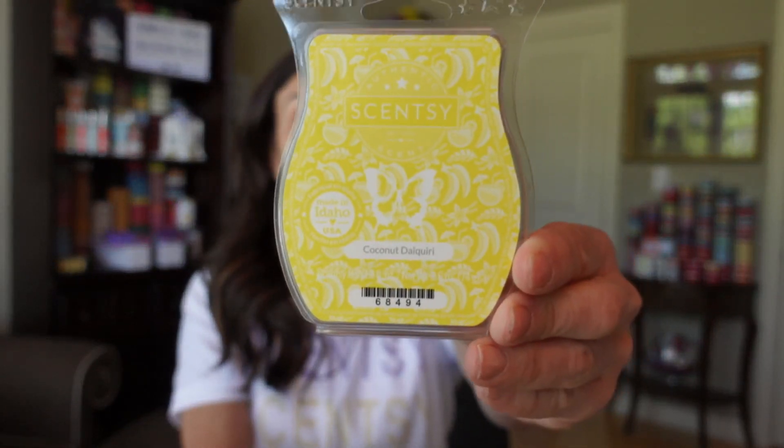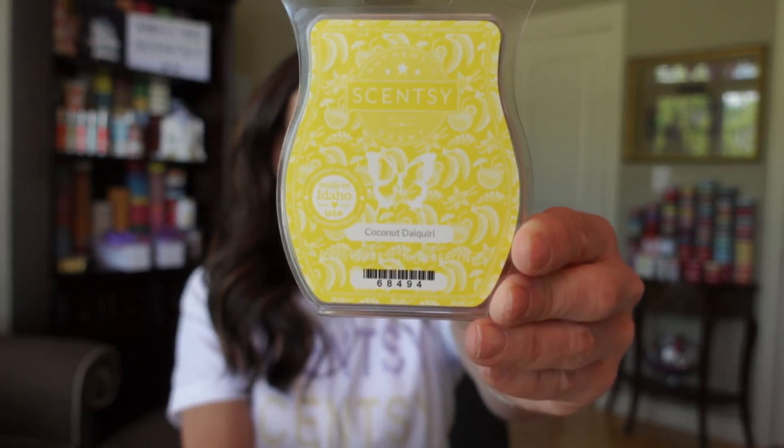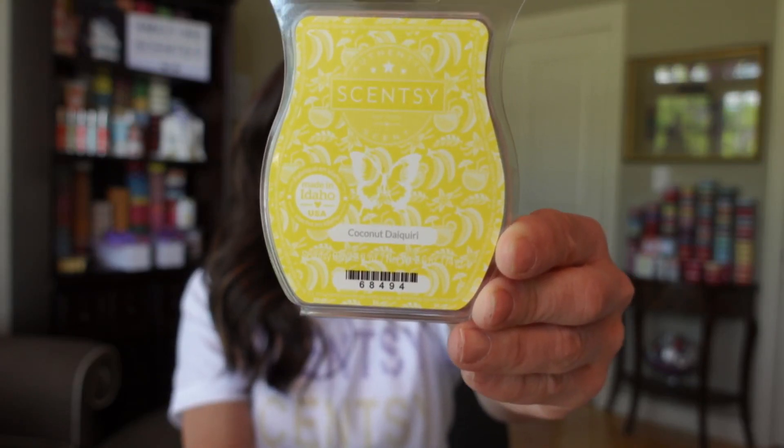Fiji Flower came out in the Scentsy pods and in the scent circle. I'm so excited for this entire collection — it's such a beautiful collection! Our last scent is Coconut Daiquiri, described as a tropical blend of coconut milk, bananas, and vanilla cream that's as refreshing as it is sweet. Who's ready for a daiquiri right now?